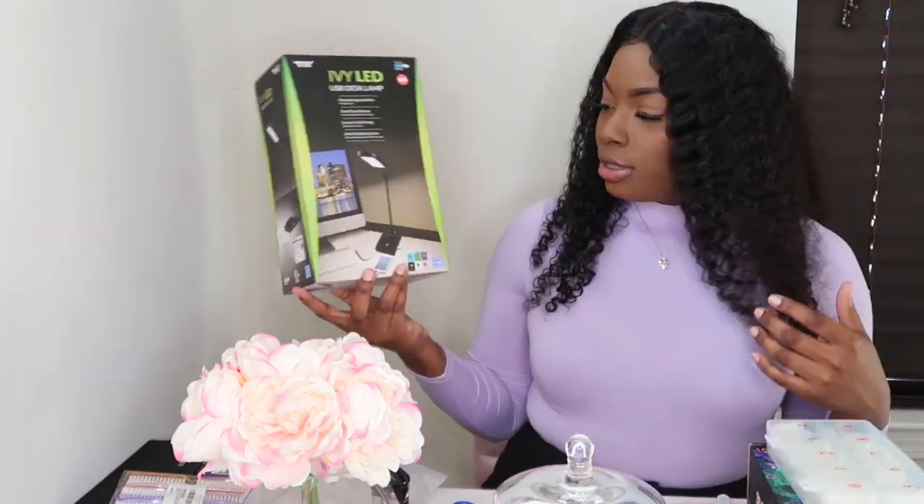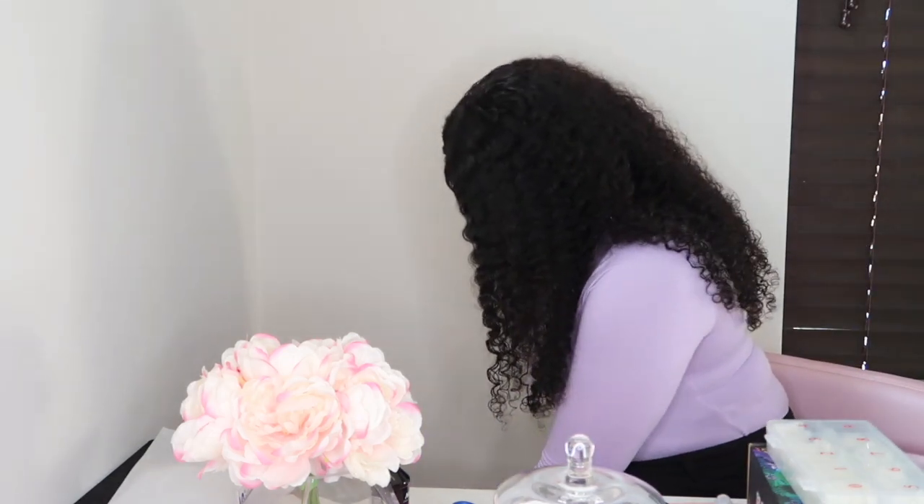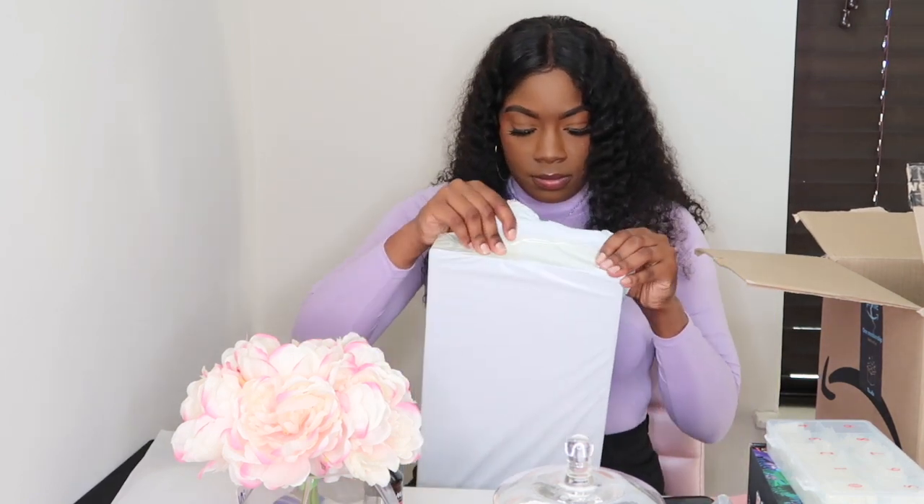I only have one box left. I did get the desk lamp — it has a USB port, so just in case my client needs to charge their phone, they can plug their USB in there. And last but not least, y'all, we have the biggest box of them all — this is so cool. When I say I was so excited when my packages came, y'all, because I have been wanting to open these for the longest.